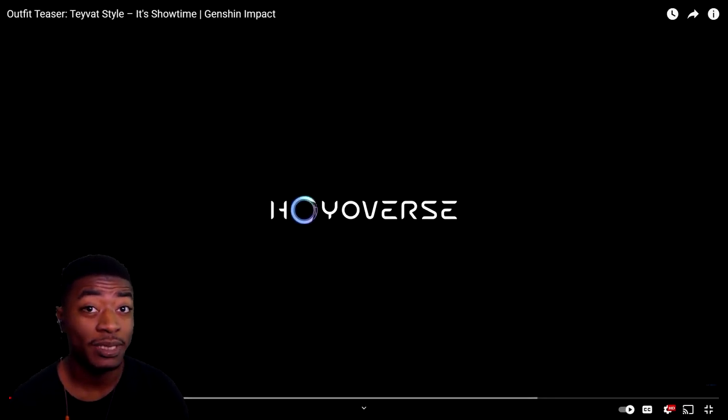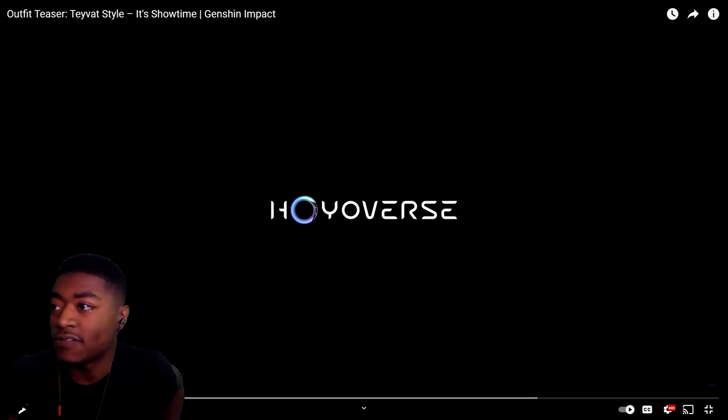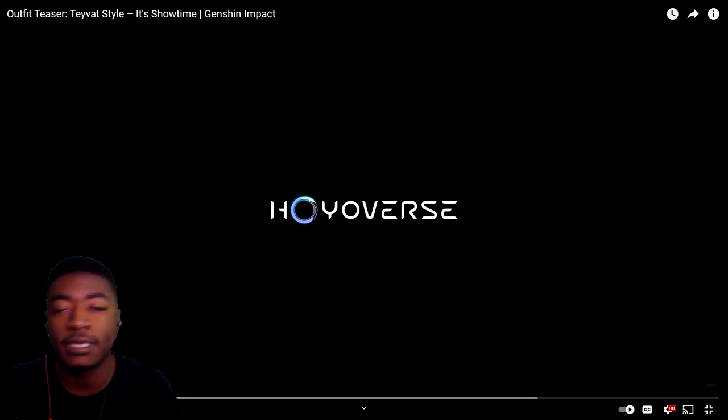Can you believe it's actually been six months since Ayaka got her little Fontaine dress? Anywho, six months later here we are. I think this is Tavat Style number five — it's called 'It's Showtime.' Obviously it's Klee and Kayea's showcase, July's new collection.